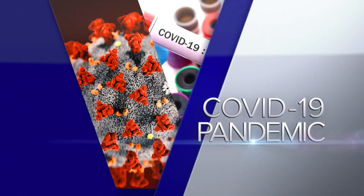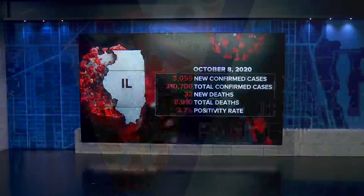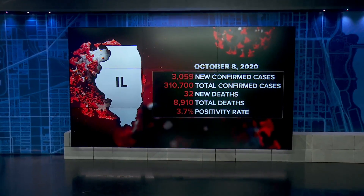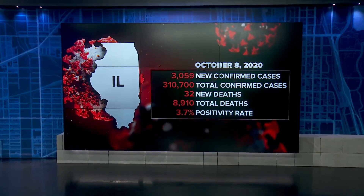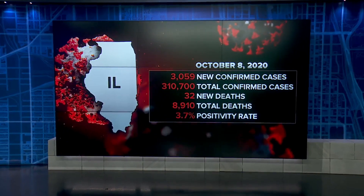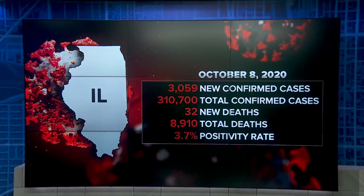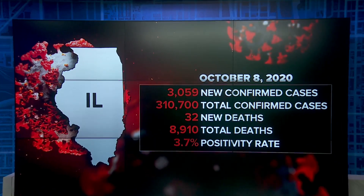And today, the State Department of Public Health reporting a sharp increase in the number of coronavirus cases. 3,059 new cases have been reported in the last day, but it comes as the state reported near record levels of testing. 32 more people lost their lives to the virus, bringing the total death toll to 8,910.